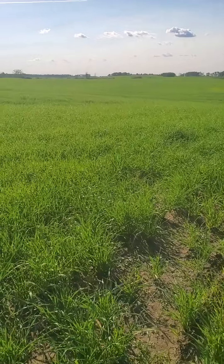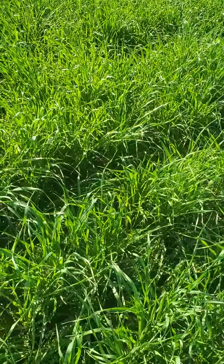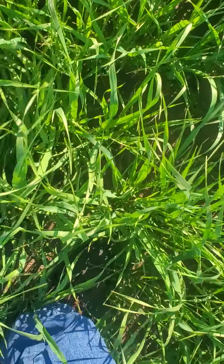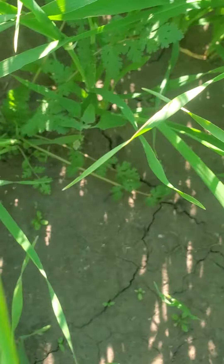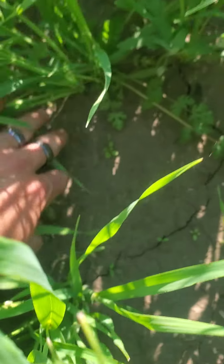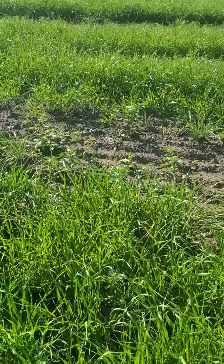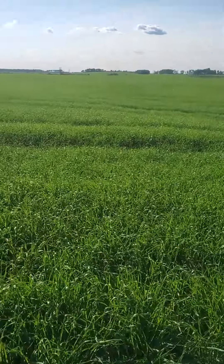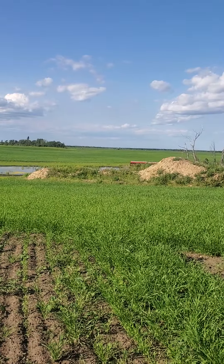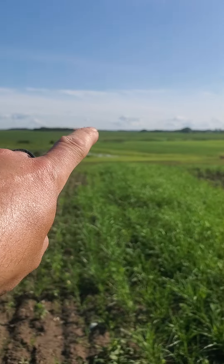Another update on our barley field — as you can see, it's well over a foot tall now. We can see alfalfa coming up down there as well; we did an alfalfa-barley mix with this field. Man, looking good! And over there the canola field is coming up good too.